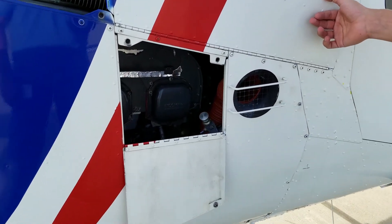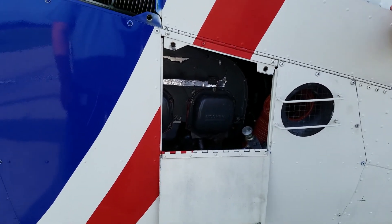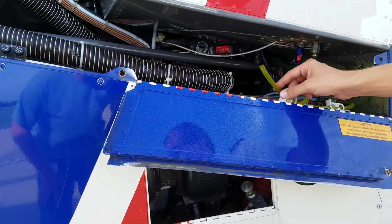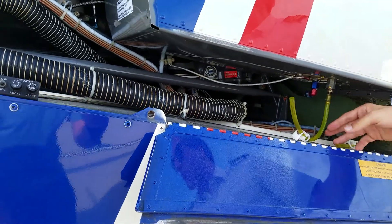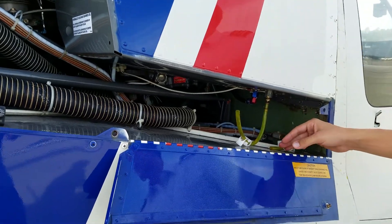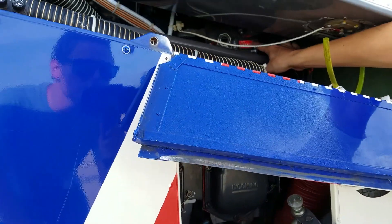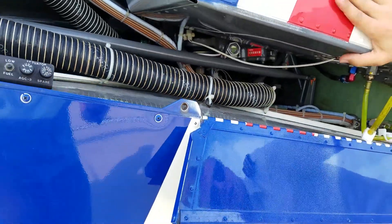This here is the engine — it's a six three-cylinder engine. Here we have the fuel drain, which we use before each flight. We just check that everything is okay and there's no water contaminant in the fuel. We have the main gearbox in here, though it can be quite hard to see because the fuel tank is sitting there.